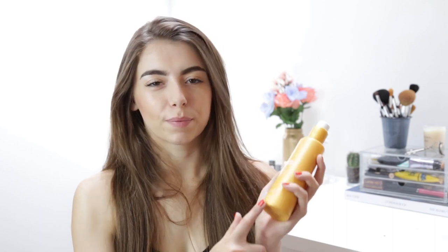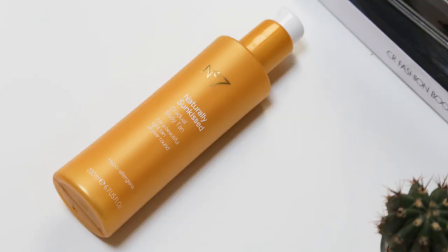I was impressed at how cheap I got this for — my boyfriend works at Boots and I had a No7 voucher anyway. This was going to be £10 but came out at like £2.40, so I'm pretty happy. It's the No7 Naturally Sunkissed Gradual Body Tan. I feel like I'm looking a little bit pasty at the moment and I don't want to go out and burn myself, so I'm going to try and wean myself back into gradual tanning.